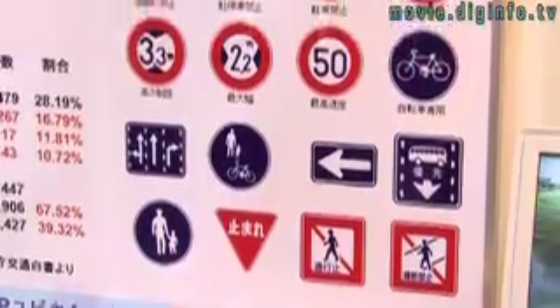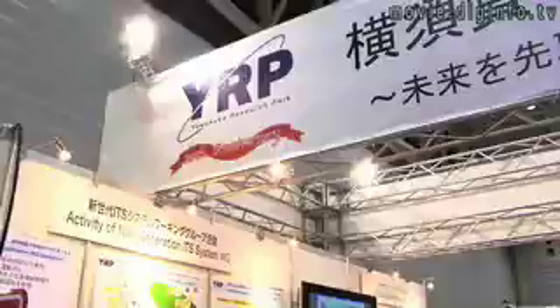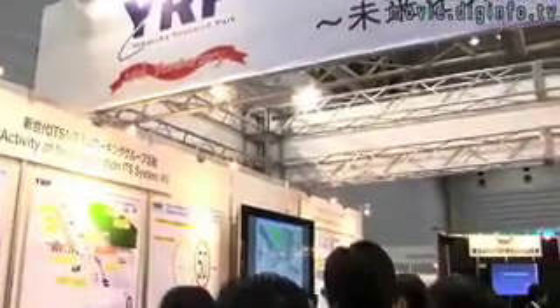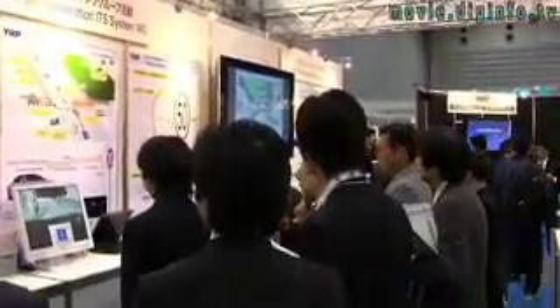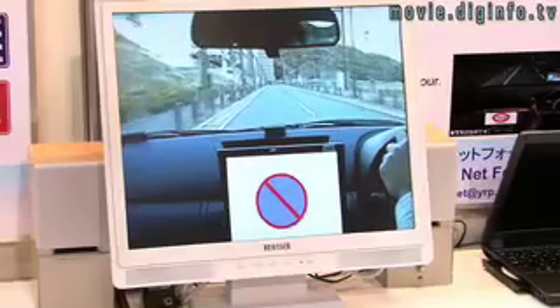Can't see the signs in front of your eyes? To make sure you don't miss those road signs, YRP Ubiquitous Test Net Forum is developing an RFID tag that is placed on street signs and is read by an antenna attached to your car's navigation system to tell what signs are ahead.